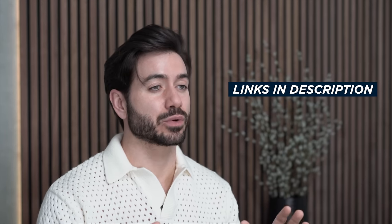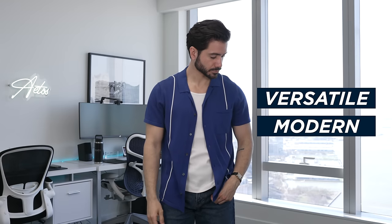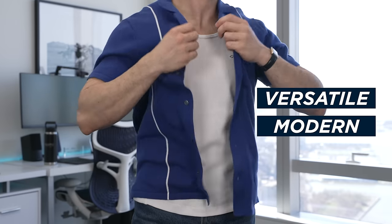As always, all the links to the items I'm showing today will be in the description below. I want to start with polos. Forget about all those preconceived notions that come with polos — they used to be seen as boring and stuffy. But with the new styles you can get today, that's not the case anymore. Today's polos are modern, they're versatile, and honestly anything but boring.